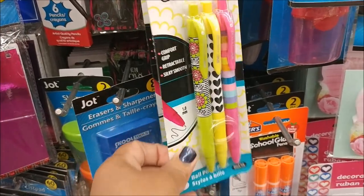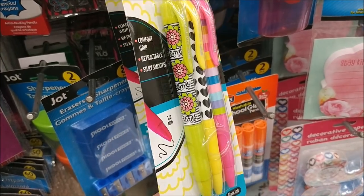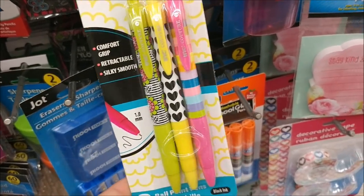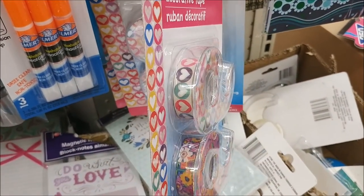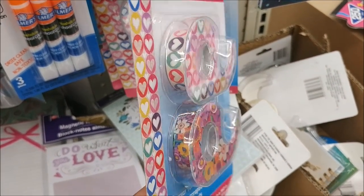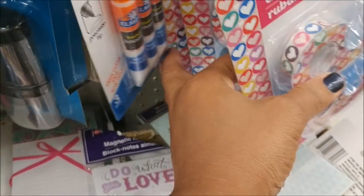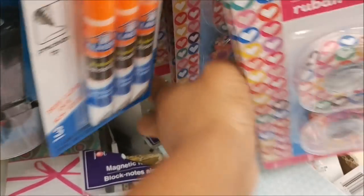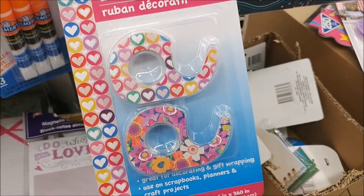Oh look, they've got some new pens — these are ballpoint pens by Couture. I love that print; the pattern on those is so cute. And they have more of these, which is like deco tape — it's like a washi tape but made out of plastic. They have floral and hearts. These are really cute.